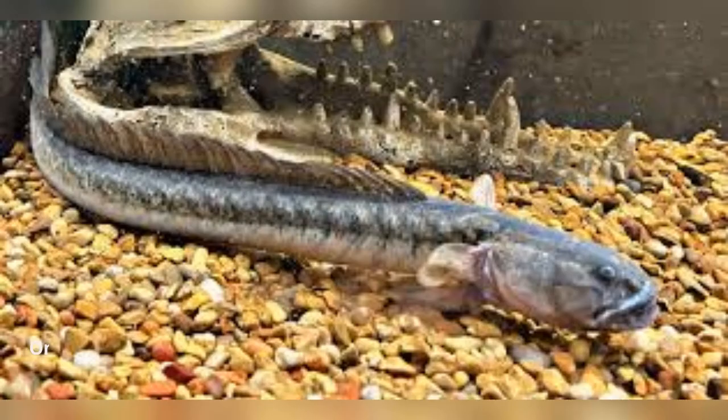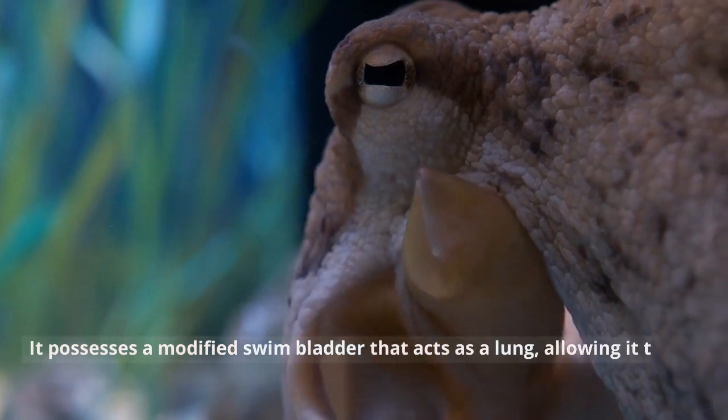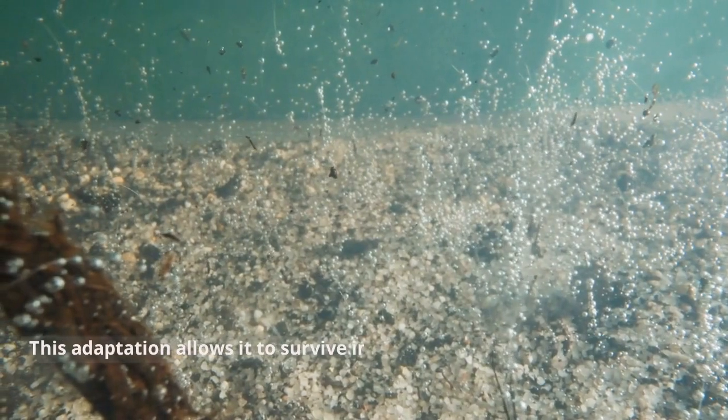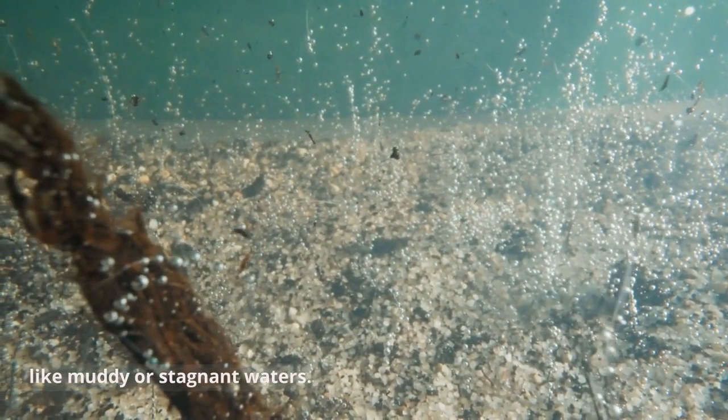Adaptations. One of the most intriguing features of the Dragon Gobi is its ability to breathe air. It possesses a modified swim bladder that acts as a lung, allowing it to gulp air from the water's surface. This adaptation allows it to survive in oxygen-deficient environments, like muddy or stagnant waters.